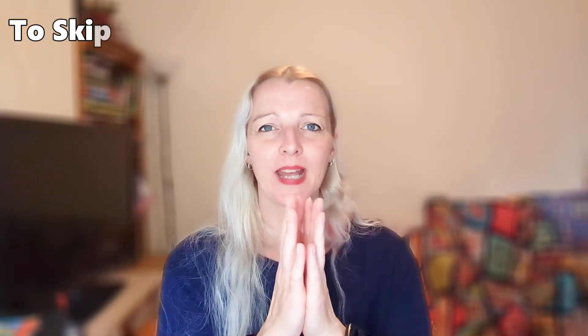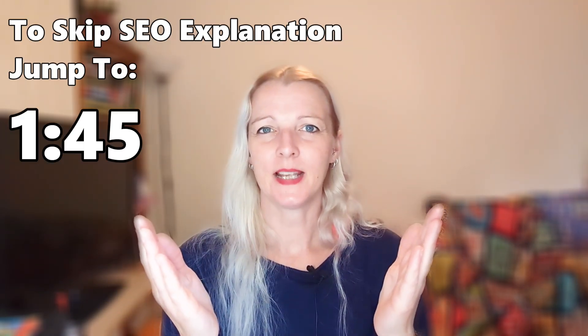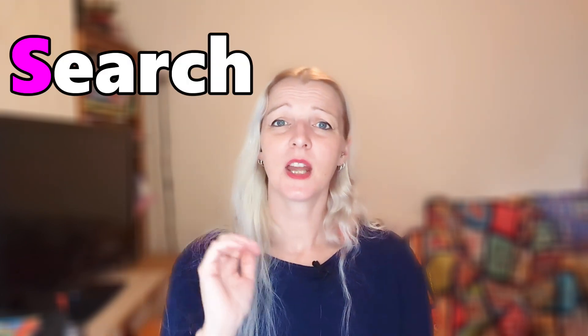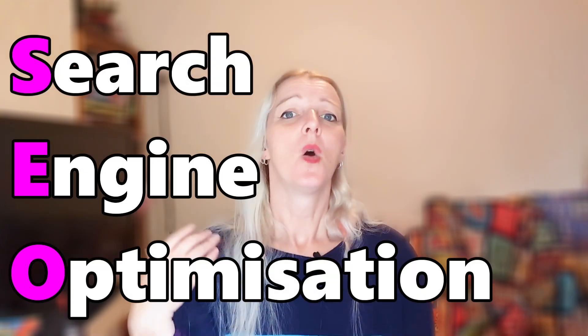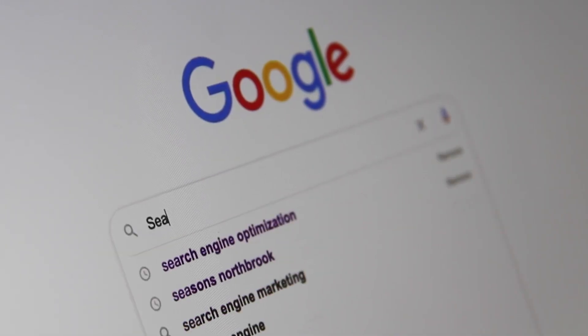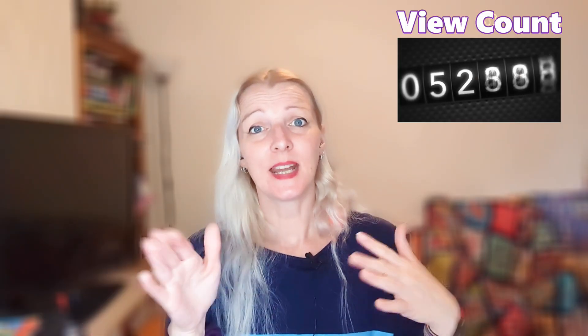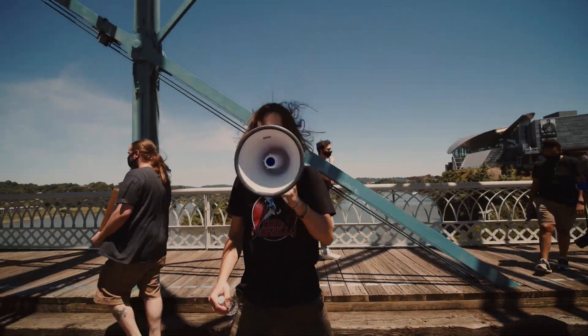So before we get into the nitty gritty, let's have a quick chat about SEO. It's not some secret government agency, although some days it does feel that way. SEO stands for search engine optimization, which in plain English means tweaking your blog so that it's easier for search engines like Google to find, understand and love. So why should you care? Because higher rankings in search results mean more eyeballs on your blog, more readers, and if you play your cards right, more followers and engagement. It's like giving your blog a megaphone in the crowd.